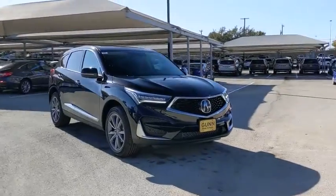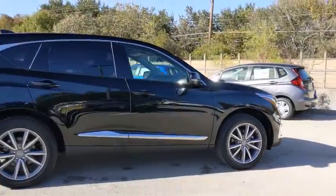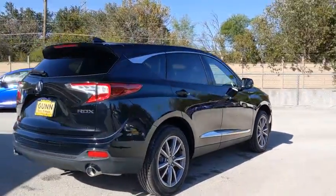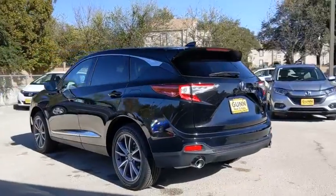Come test drive the 2021 Acura RDX. Viewed as Acura's answer to BMW's sporty X3, the RDX offers a stylish interior, plenty of sport, and a nice amount of utility.